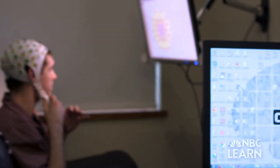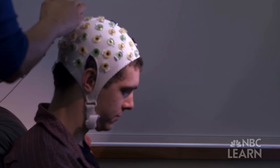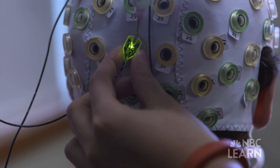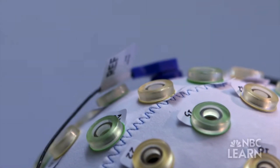Non-invasive BCIs using electroencephalography, or EEG, where electrodes are placed on the scalp, could allow for more widespread adoption, although the EEG signal suffers from poor signal quality due to the conductivity profile of the skull and scalp.